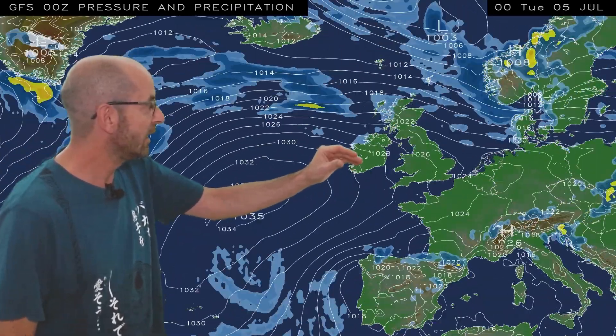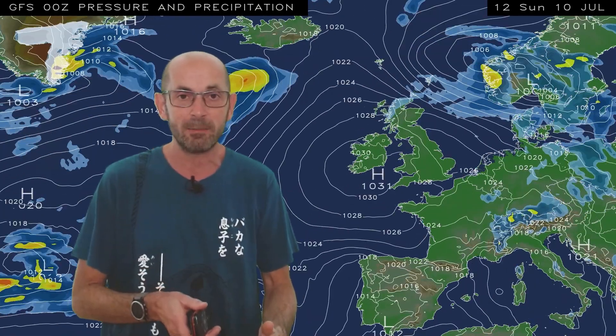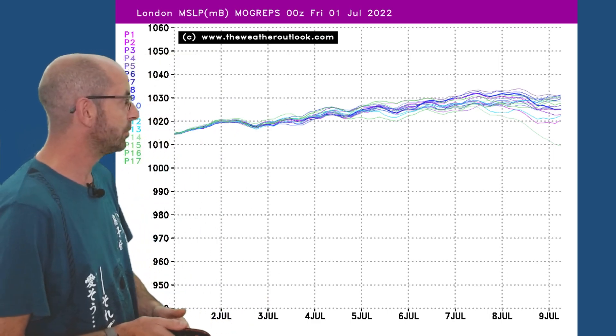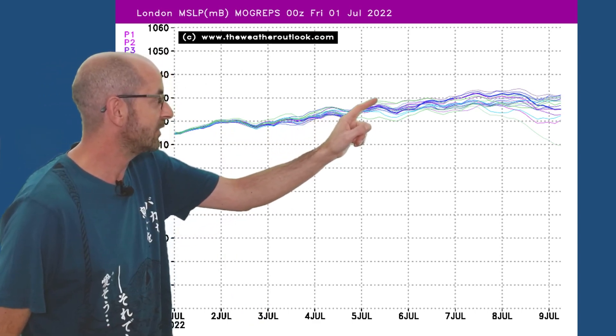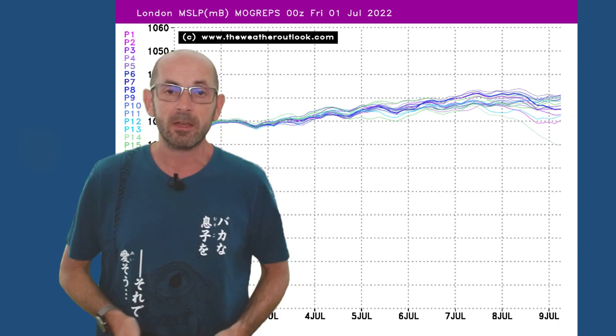Here we go. To begin with it's showery, but then increasingly the unsettled weather gets focused onto the north and northwest as high pressure builds up from the Azores. By the end of the animation, high pressure is centred over the UK, bringing dry conditions to all regions, potentially significantly warmer too. The MOGREPS ensemble pressure chart for London shows a steady upwards trend throughout the first week and into the second, giving good support for high pressure building across the UK.